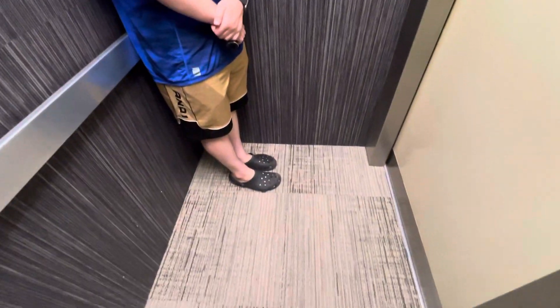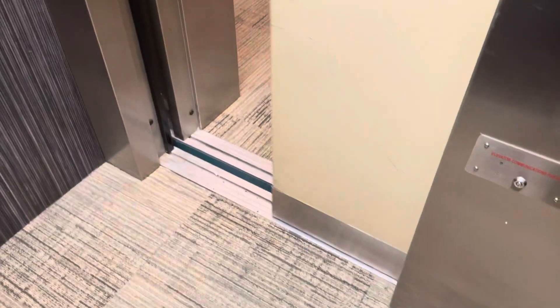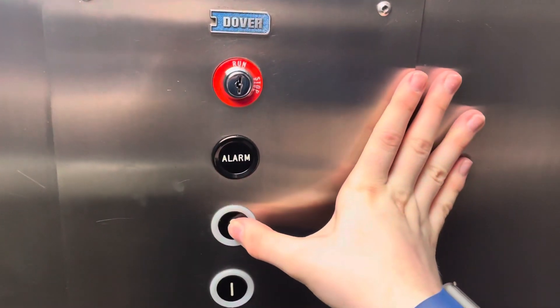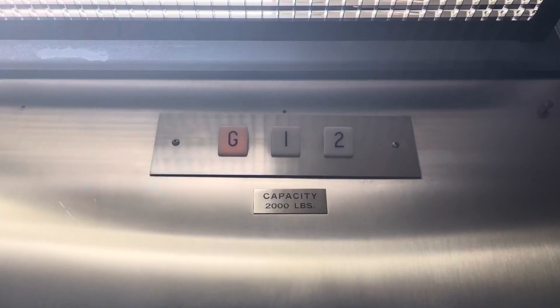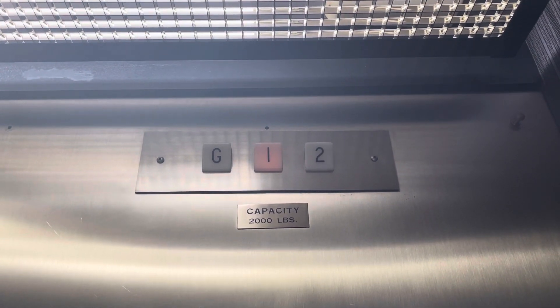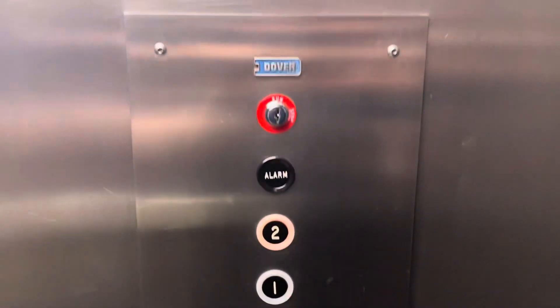I zoomed in on your face. Definitely a redundant cab. 2,000 pounds. I love that motor.